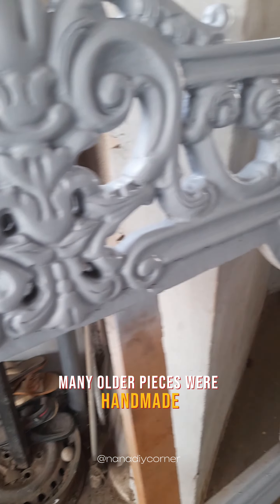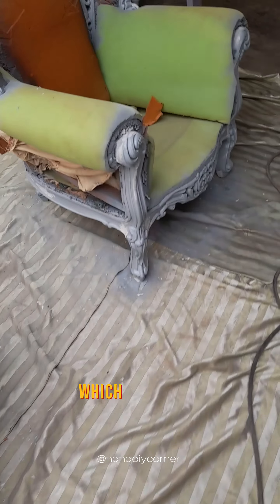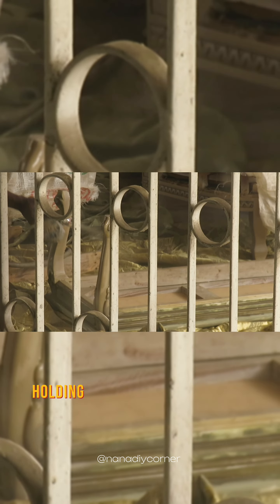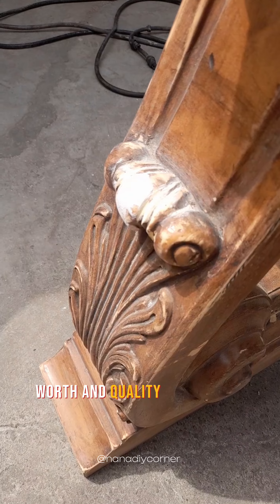Many older pieces were handmade or crafted with attention to detail, showcasing the skill and artistry of their makers, which cost more and aren't easy to replicate in modern times. Holding on to such pieces today honors the craftsmanship, worth, and quality of the past.